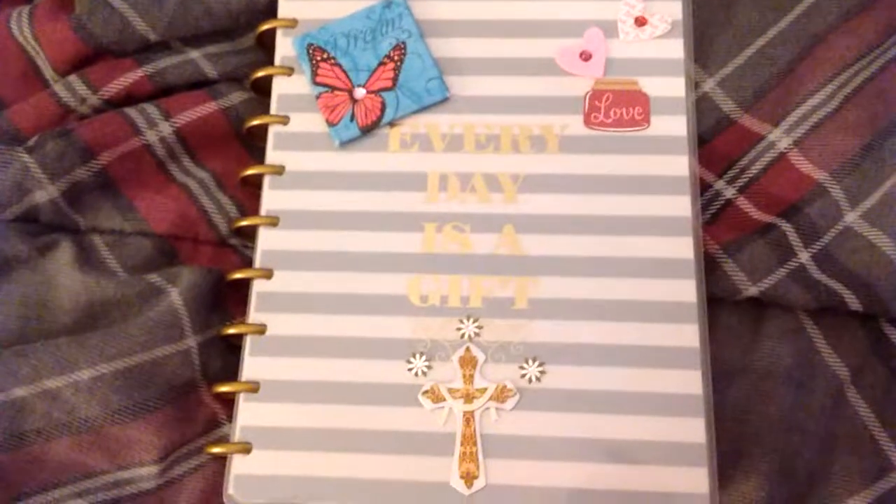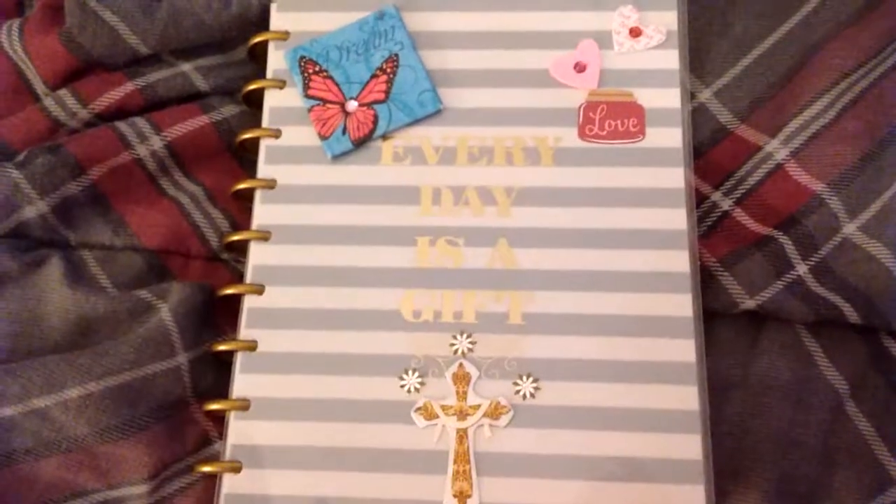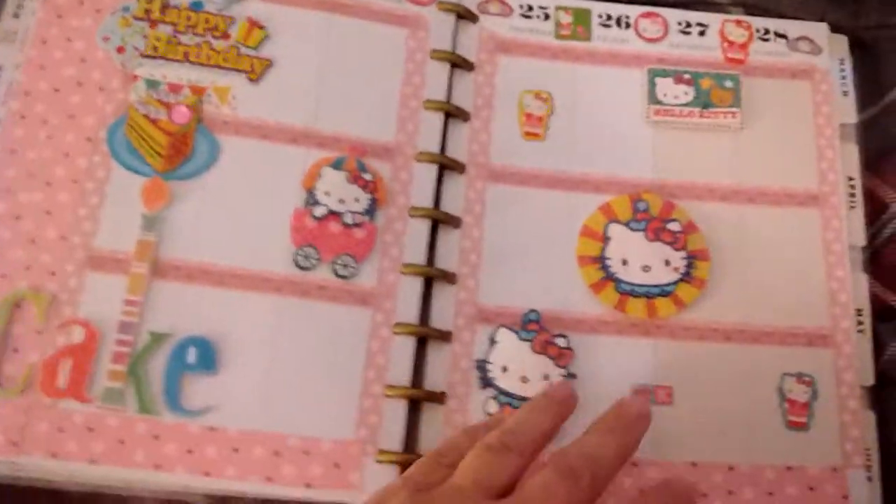I finally got my planner done. I told you I wanted to get on here real quick and show it, so here we go. This is my planner for this week.